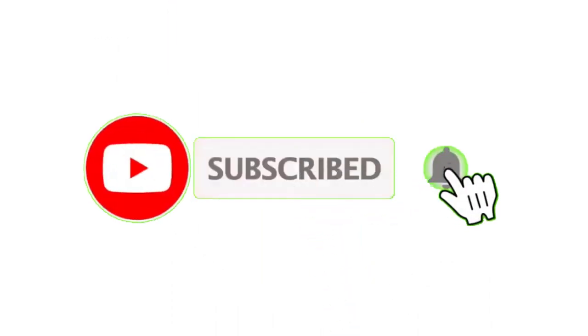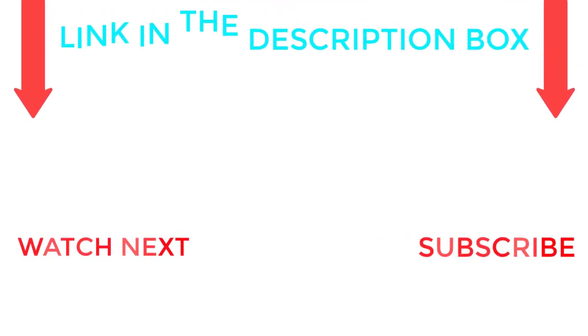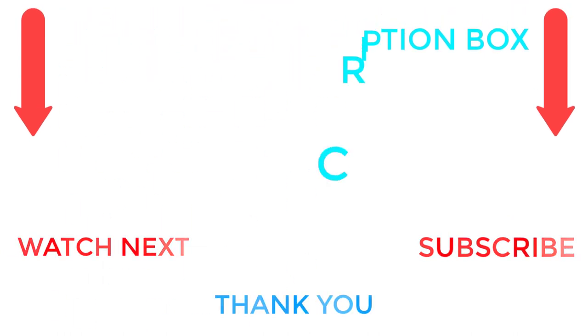That's all from my end. I make helpful videos daily, so do subscribe to my channel. If you need more information or want to know product prices, check out my description. For any kind of problem, please comment below and stay updated with our cool products.